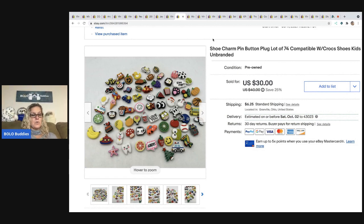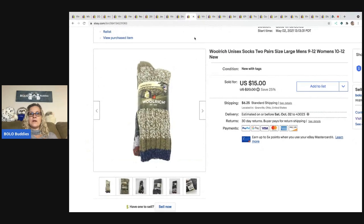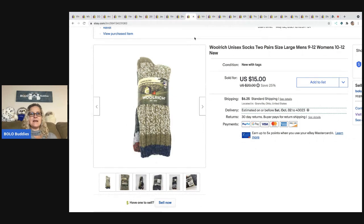The next item are these shoe clips that go into Crocs as decoration. I got these at a garage sale for one dollar and sold them for a best offer of $25 plus shipping.